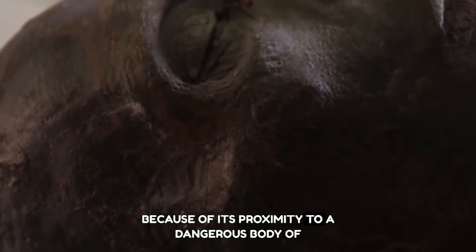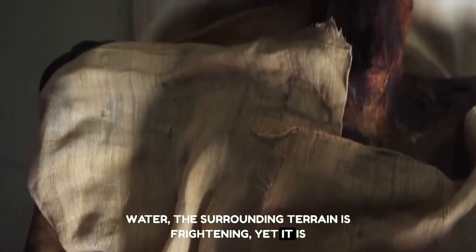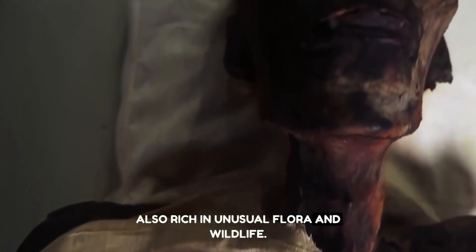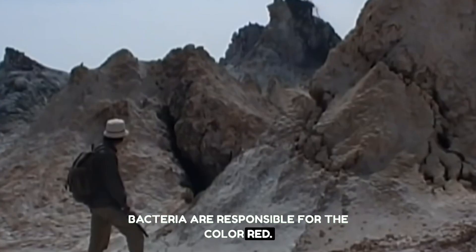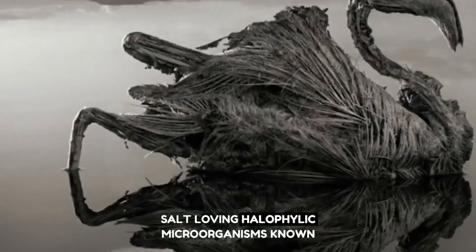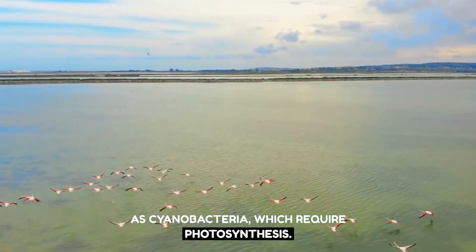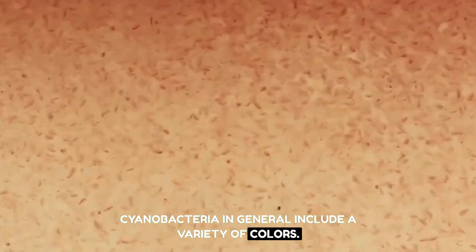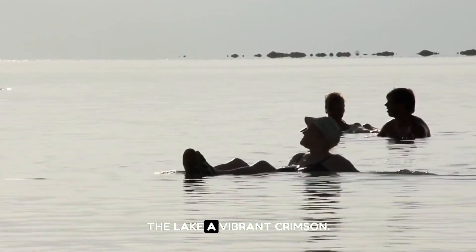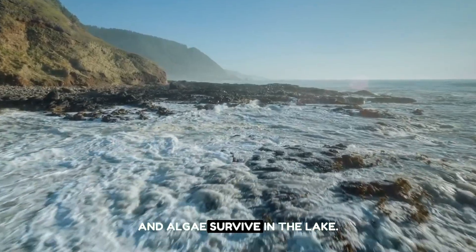Because of its proximity to this dangerous body of water, the surrounding terrain is frightening, yet it is also rich in unusual flora and wildlife. Bacteria are responsible for the red color. The lake's salinity has attracted salt-loving halophilic microorganisms known as cyanobacteria, which require photosynthesis. Cyanobacteria include a variety of colors, and they turn the water a vibrant crimson. A few kinds of fish, crustaceans, and algae survive in the lake.